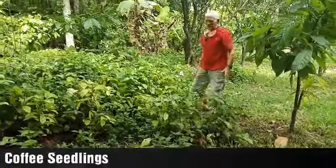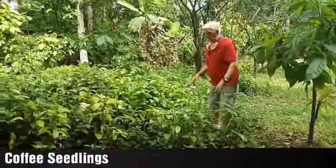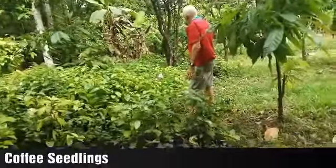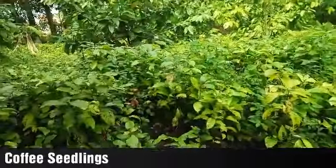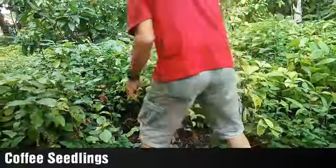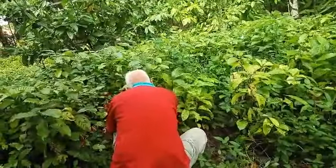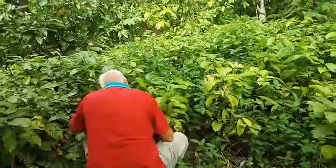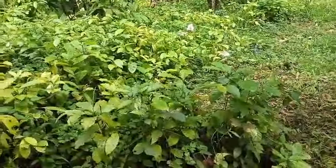We are here at the nursery. We have coffee seedlings, so many here. They are already rooted. I don't know how we are going to get these — they are here only here. Unless you have a shovel.